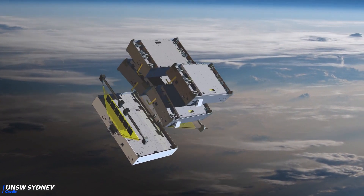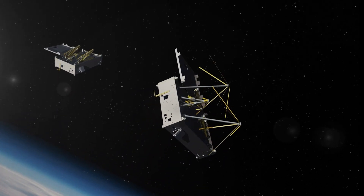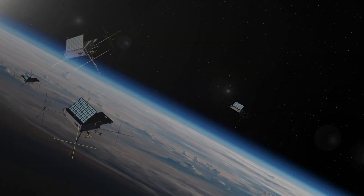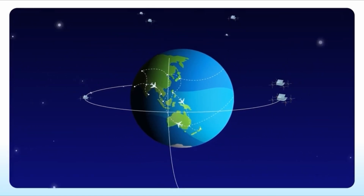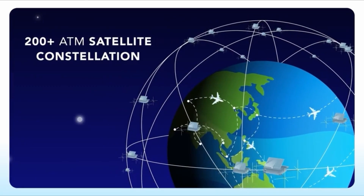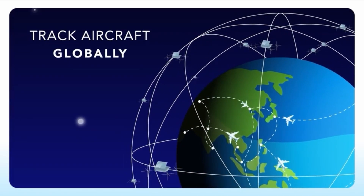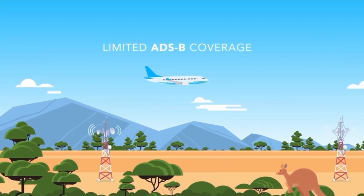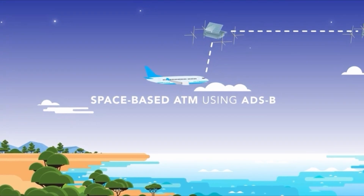Also along for the ride, and seen deploying here, was Australian-made Skycraft 3, a prototype air traffic management satellite. Skycraft will soon populate its low Earth orbit constellation with around 200-plus satellites over the next two years. This will make a significant contribution to radically enhanced aviation safety, surveillance, and communications. Aircraft use Automatic Dependent Surveillance-Broadcast to display position and altitude on screens without the need for radar.